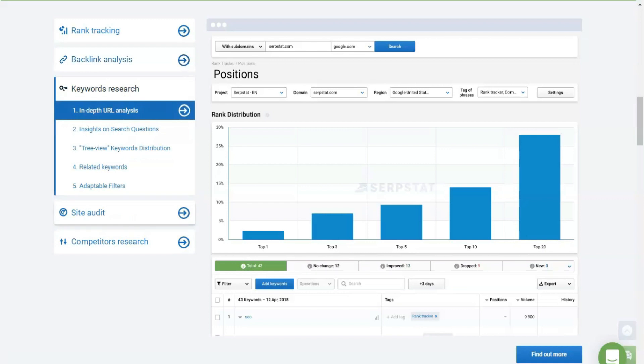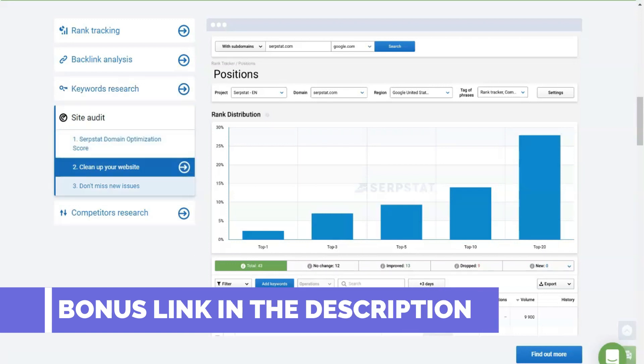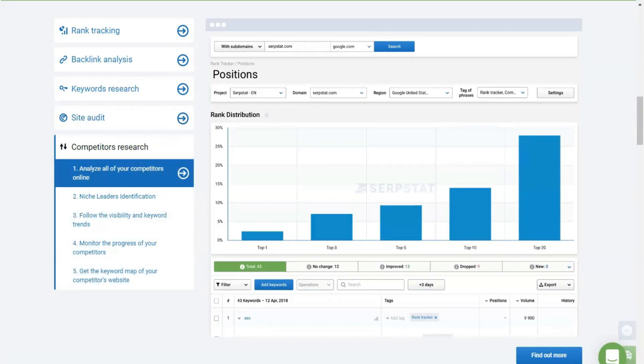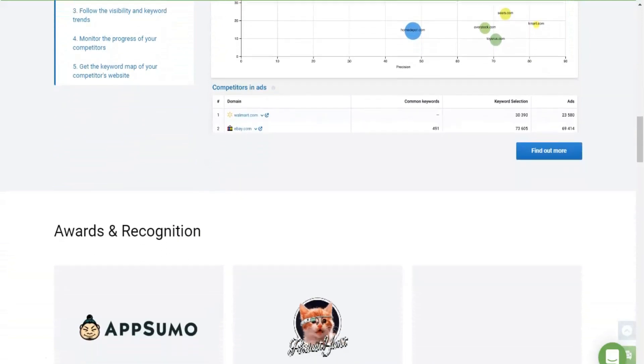To get data on pages, enter the full address of the resource with HTTP in the search box. You will receive information on individual keywords, position, number of requests, and cost per click when creating a campaign in Google AdWords. For a detailed audit, use the filters.